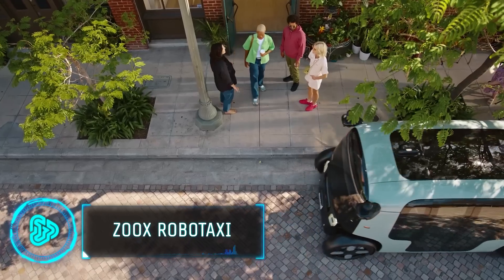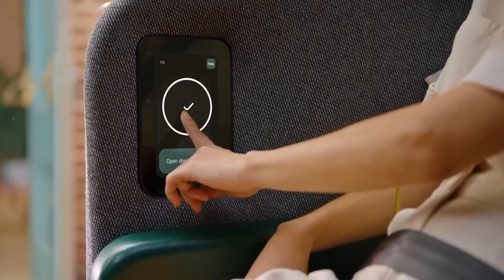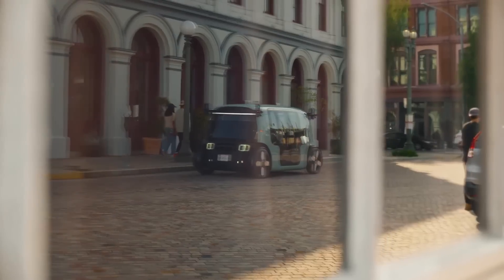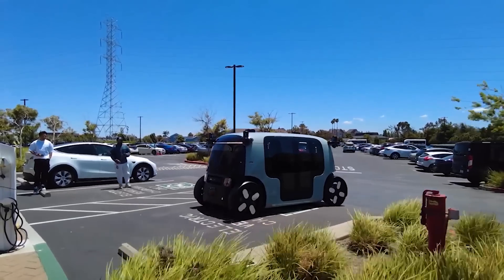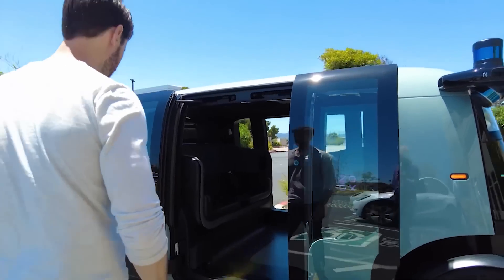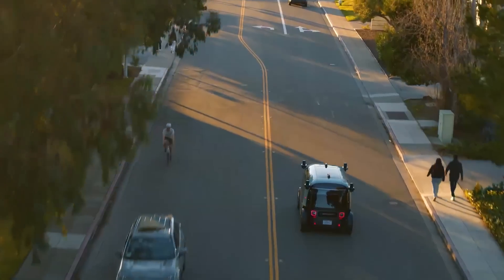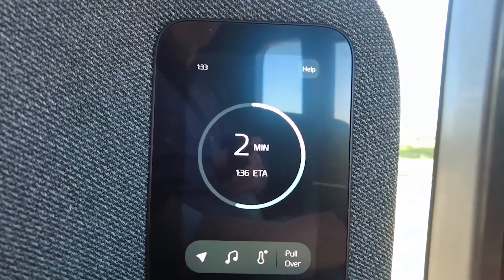Zoox has achieved a significant milestone with its Robotaxi, becoming the first to self-certify a purpose-built, fully autonomous, all-electric passenger vehicle to Federal Motor Vehicle Safety Standards. This vehicle is designed from the ground up, optimized for riders and not drivers, and lacks traditional driving controls like a steering wheel. It's a fully autonomous shuttle service.